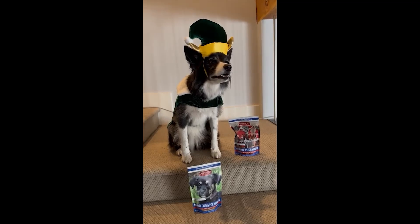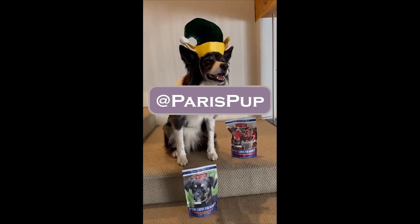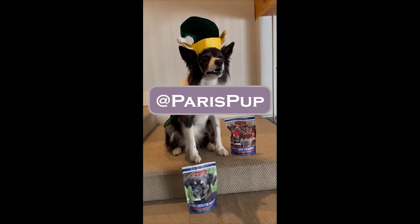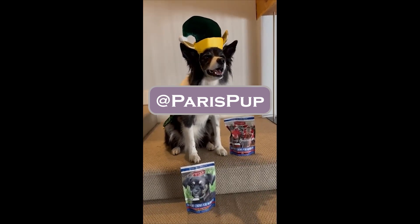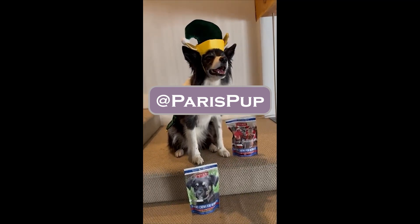Your free gift options will be included in that email. Connect with me at ParisPup on TikTok, YouTube, Facebook, Instagram, and X, and follow me on my hilarious journey as I help get dogs mobile across the nation.